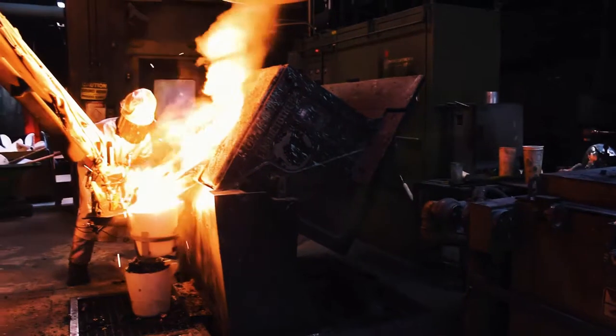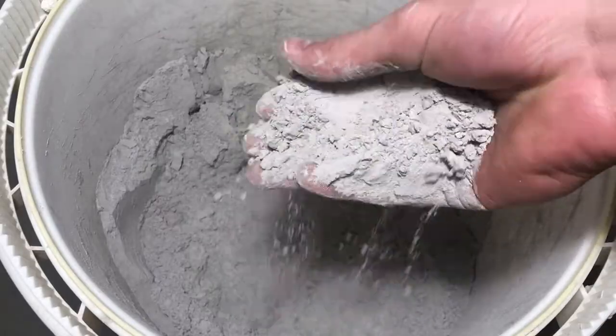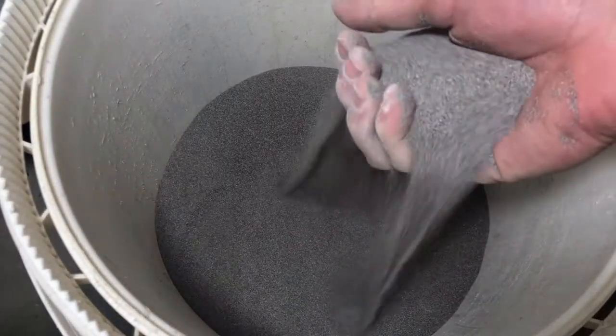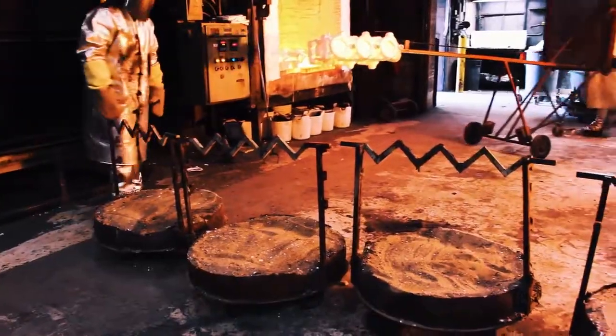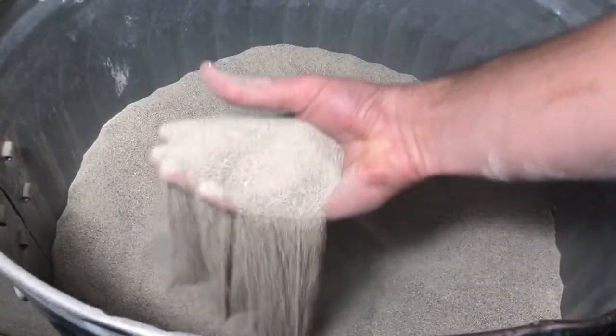For aerospace foundries where critical chemistry requirements must be met, we have materials for that. For single crystal and directionally solidified castings, we have a material for that. And for commercial foundries that require excellent performance and consistency at a reasonable price, we have a material for that too.